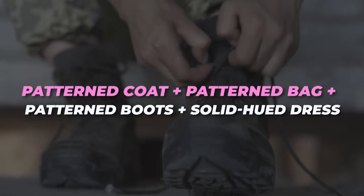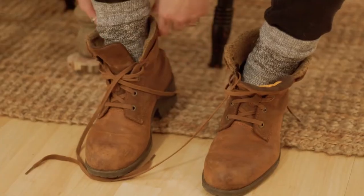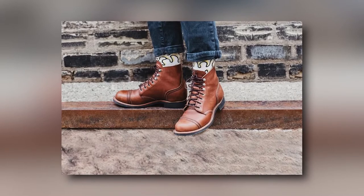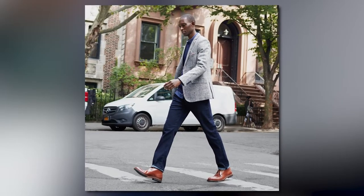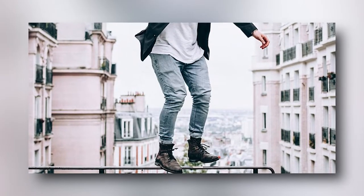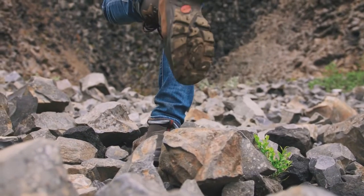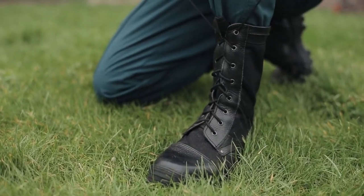Pattern coat plus pattern bag plus pattern boots plus solid hued dress. A helpful tip for figuring out how to combine prints like a pro is to start with a solid foundation of natural tones, like a black dress or white jeans and a white t-shirt. Then you can go stockpiling as many fun plaids, zebra stripes, or color blocks as you like without going overboard. Another pro tip is to make sure all of your printed pieces have at least one color in common.